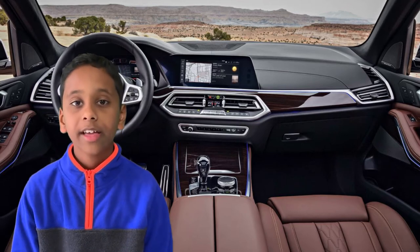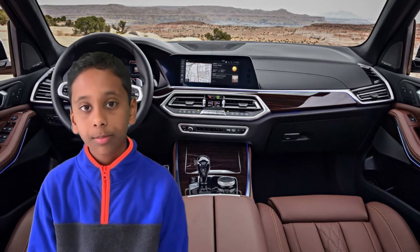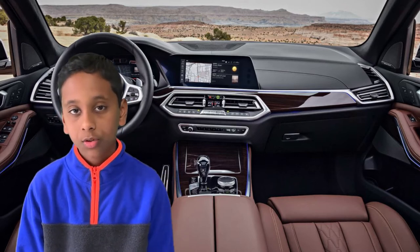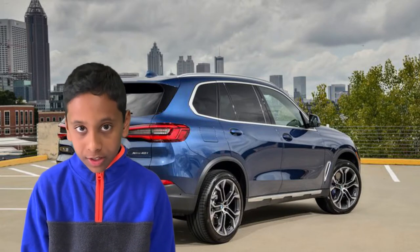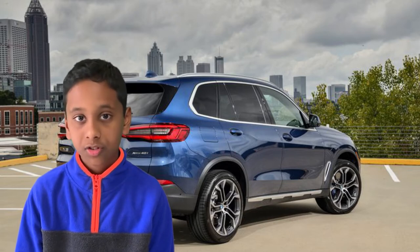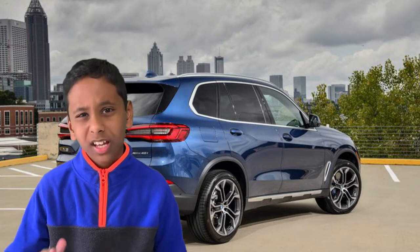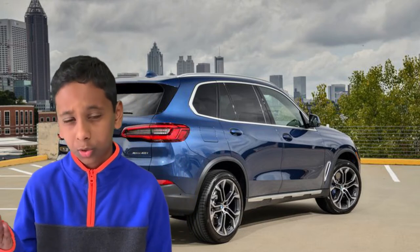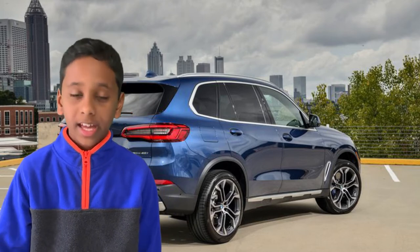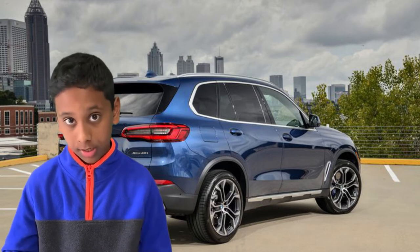The 2019 BMW X5 also has better suspension and is great for vacation rides, long rides, and everyday use. The configurations available are the xDrive 40i and xDrive 50i. The xDrive 50i has about 100 to 120 more horsepower than the xDrive 40i, but both configurations are worth their price.